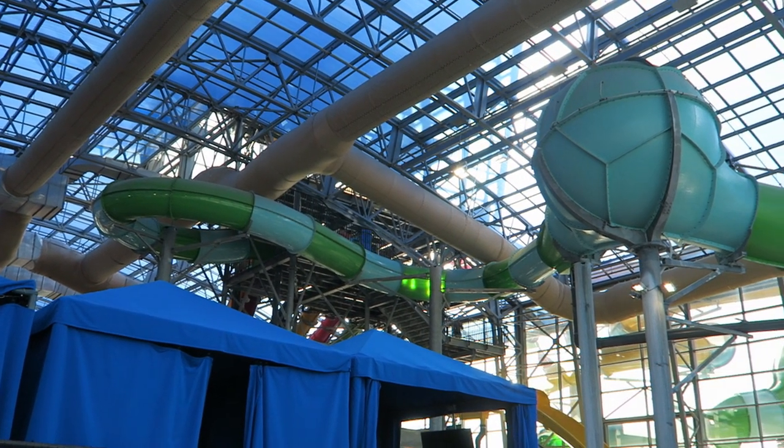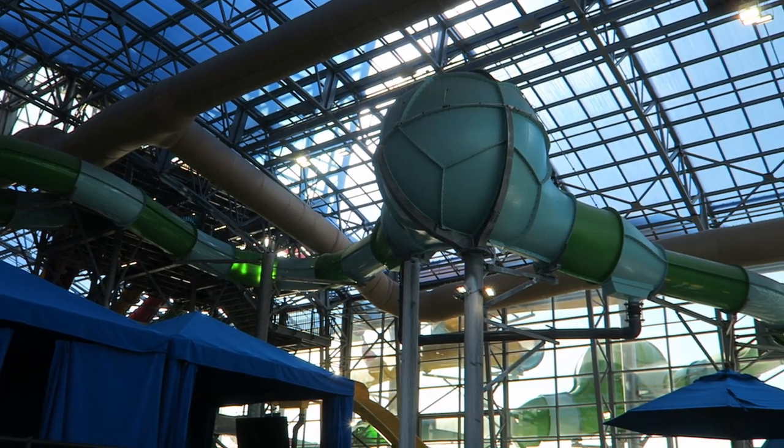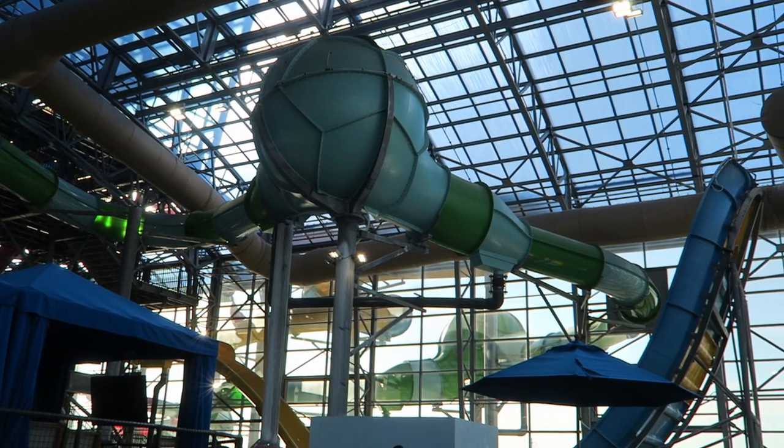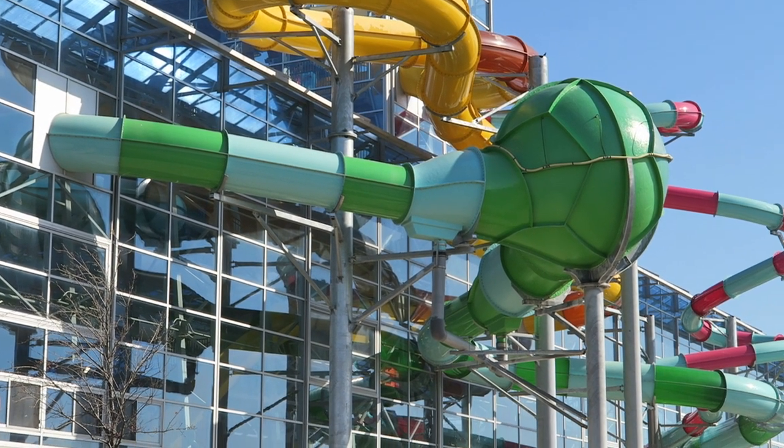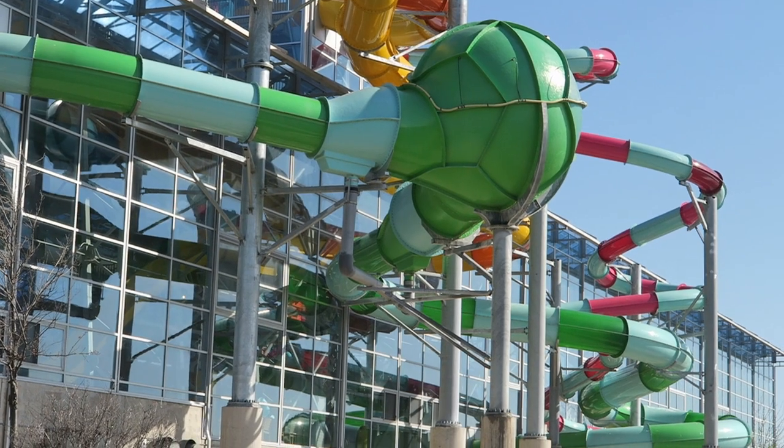Aquanaut has some mini funnels. I was only able to experience it solo, so I didn't go too high up the walls — but these slides can be quite wild with two people together, as you'll really slide up those funnels.